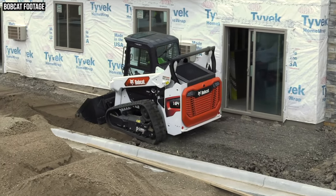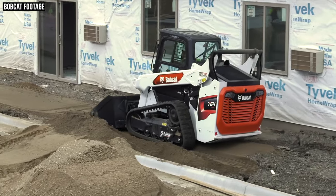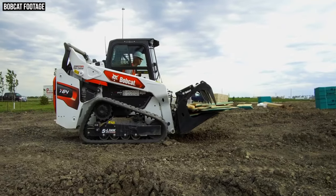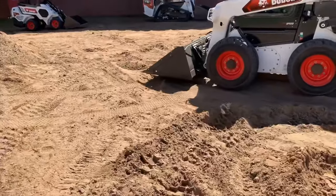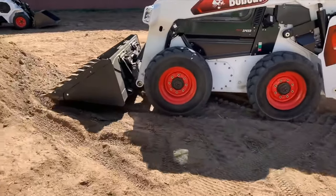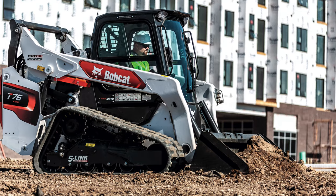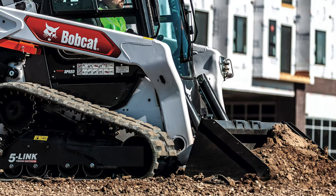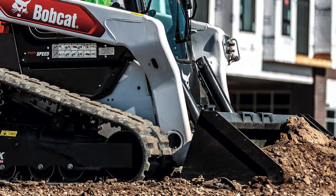Now let's talk about how all of these new R-series loaders are better than the M and M2 series loaders that came before them. First up is durability and strength. Bobcat has gone with an updated look, and the company says this wasn't just done for aesthetic purposes — these new loaders are tougher and more durable. Specifically, the new loader arms are built with cast steel, and the corners of these new lift arms can now be formed without the need for additional fabricated plates.